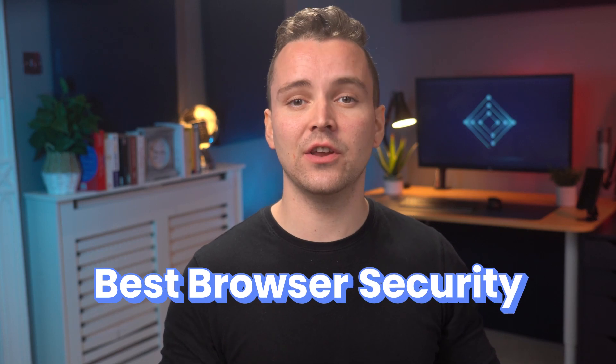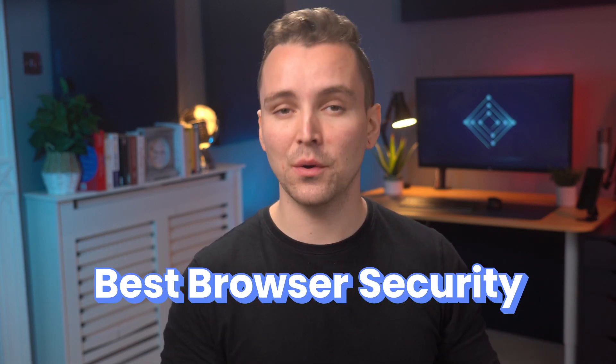Hey gang, my name is Josh. Today we will talk about a topic that you might know us for: internet security. Specifically, the best browser security to ensure that you remain safe while surfing around the internet.